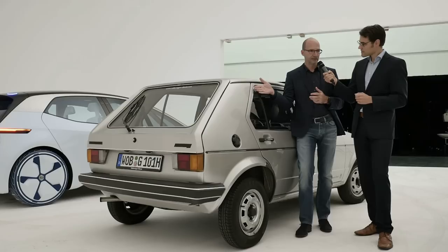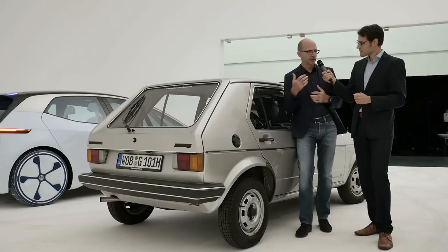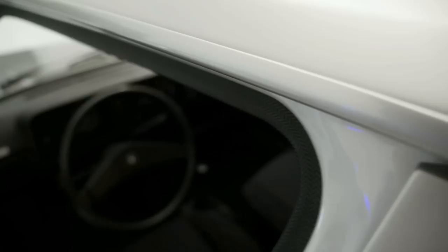The feature that defines the Golf most is the C-post. It shows a strong, characterful backbone — it shows you are protected, that the car is very solid. This element was from the beginning so strong that we were able to develop and evolve it over time. You'll find it in every generation of Golf, and I promise, also in the future.